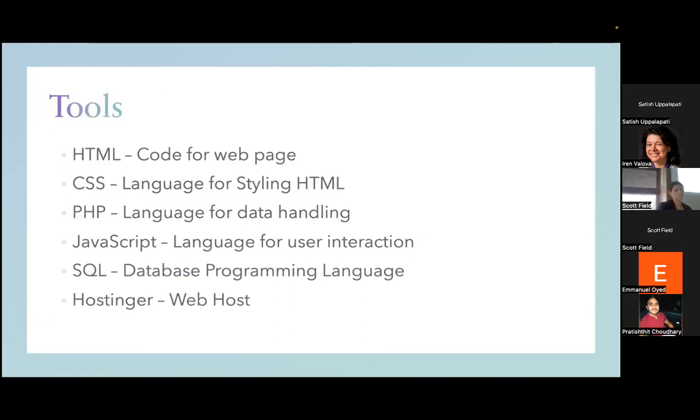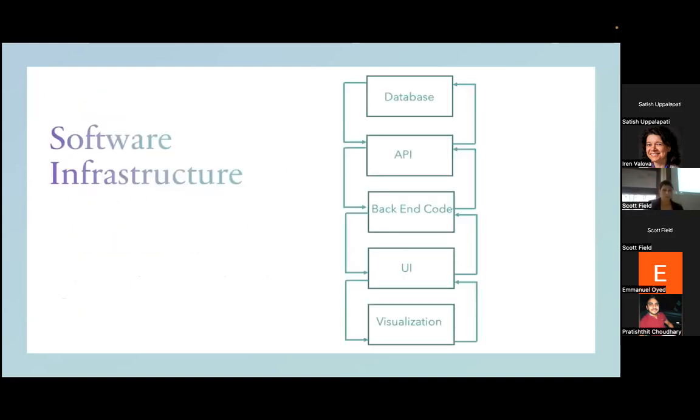The tools I used to create the application are HTML for web page structure, CSS for styling, PHP for data handling, JavaScript for user interaction and data visualization, and SQL as the database language. Hostinger was the web host I used — I'll explain all of this a bit more.